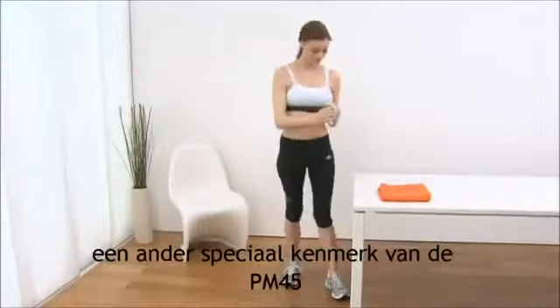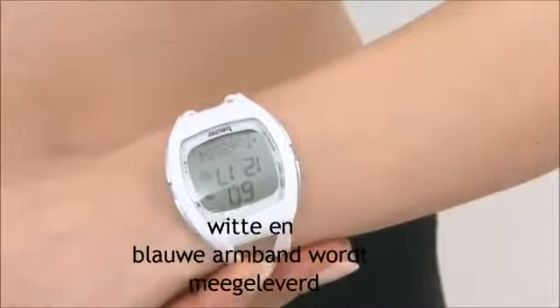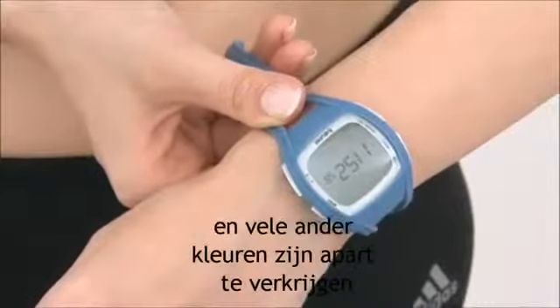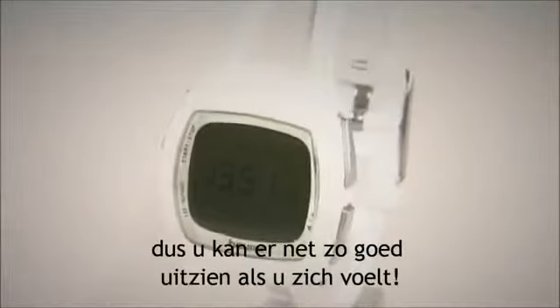Another special feature of the PM45 is the Stylish Changeable Wristband. White and blue bands are included in the pack, and many other colors are available separately. So you can look as good as you feel.